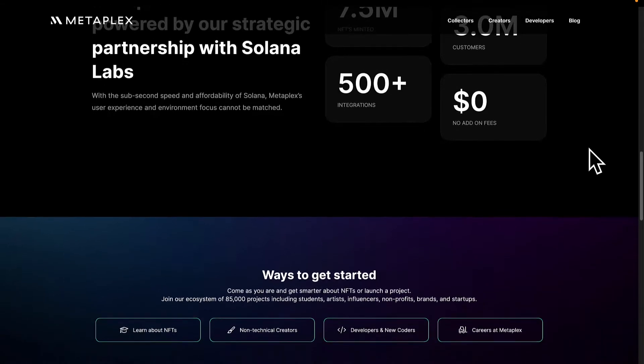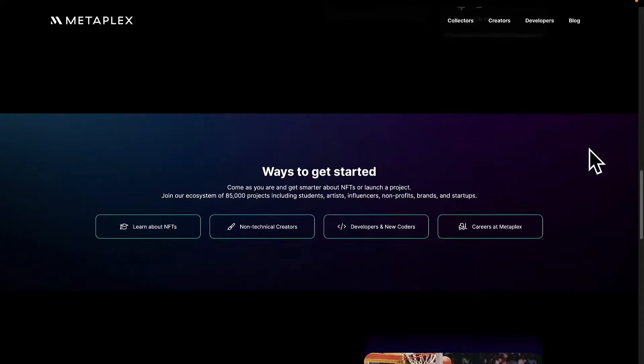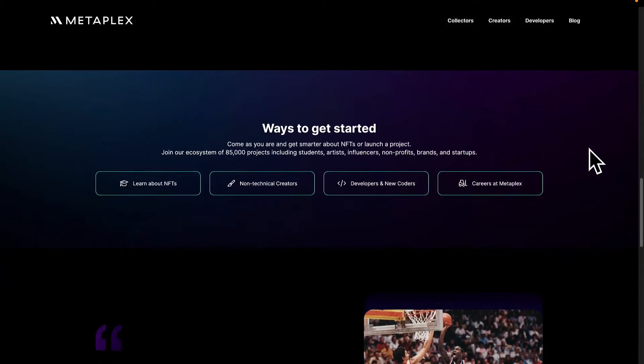There's also the Metaplex Candy Machine, another program from Metaplex. This is a simple program that issues a fixed number of NFTs at a fixed price.